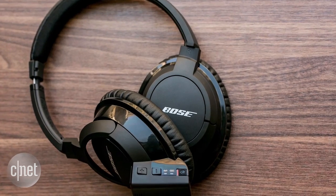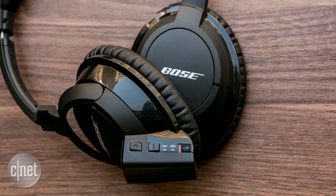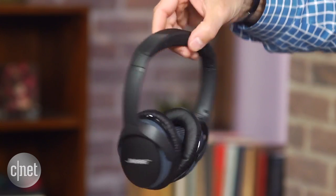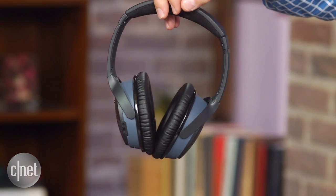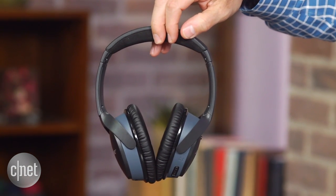Bose did have an earlier around-ear wireless headphone, the AE-2W, which had a somewhat awkward-looking Bluetooth dongle attached to it, but as you can see there are no dongles with this model. Everything is integrated and the headphone comes in black or white for $279.99.